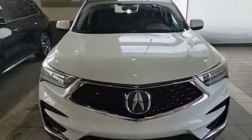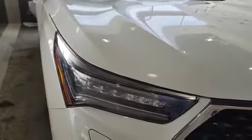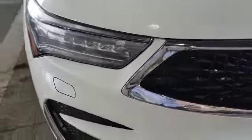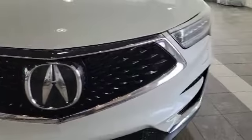This vehicle comes with a 2.0L turbo engine paired with a 10-speed automatic. Up front you also have the chicane daytime lights and the dual LED headlights. Since it's the Elite, you do come with the headlight washer. Coming to the front, the vehicle also comes with the diamond pentagon grille.